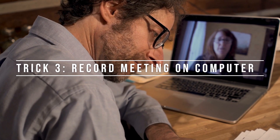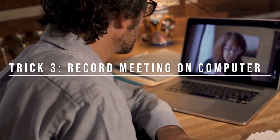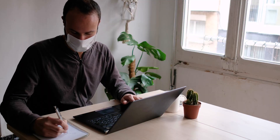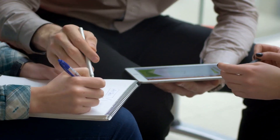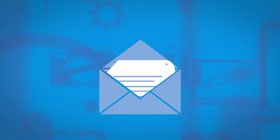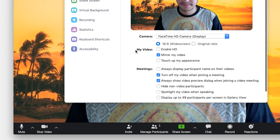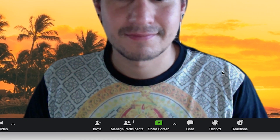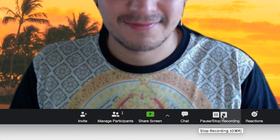Number three: record your meeting onto your computer. There are tons of reasons to record video calls — you may need to reference it for notes later, or share it with people who need the information but couldn't make it to the call. Zoom makes it simple to record meetings to your computer so you can share and email it to your heart's content later. From the Zoom app, go to Settings, then Recording, and toggle the option on. You can now click the Record icon when you're hosting a Zoom meeting on the bottom toolbar.